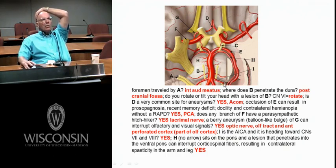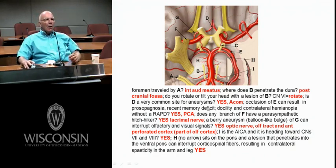I would be the AICA — anterior inferior cerebellar artery. G right here would be the anterior cerebral artery coming up — these are your anterior cerebrals.